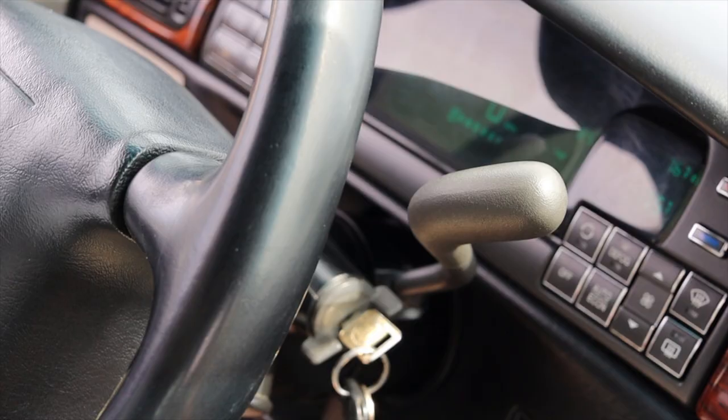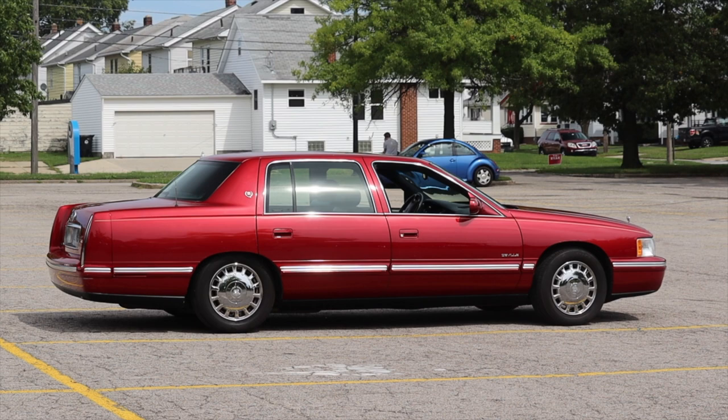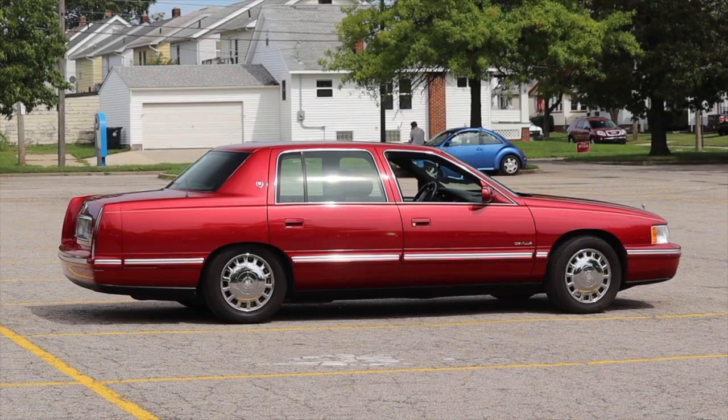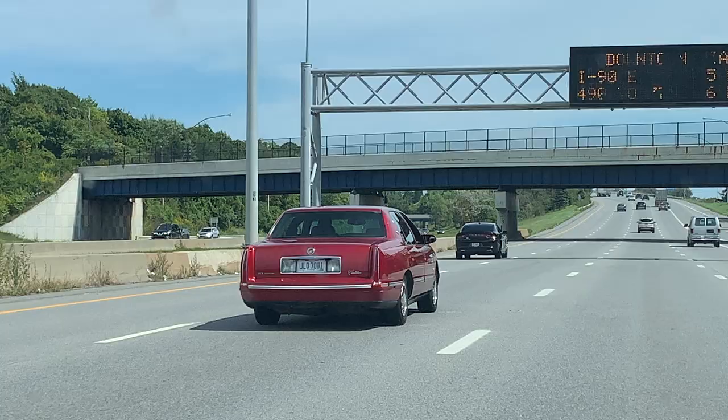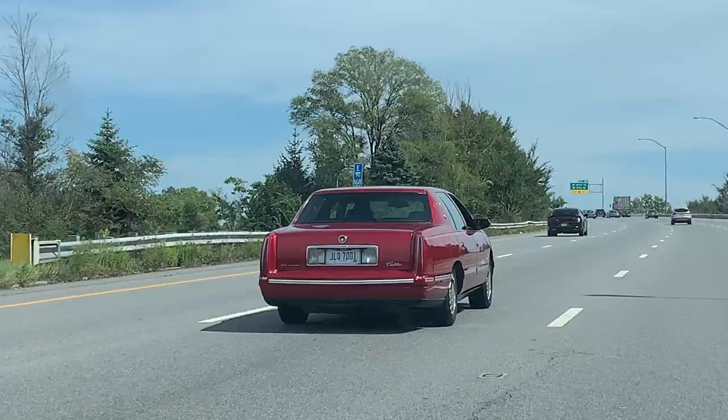Paired to a four-speed automatic transmission, it's doing the job — nothing too crazy there, although it is column-shifted, which is kind of nice. Last but not least, the DeVille is front-wheel drive, and the actual driving experience is really truly superb. It floats, it rolls — it's like driving a cloud, and that's exactly what I've come to know and love from Cadillac.